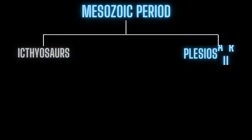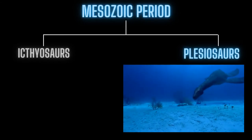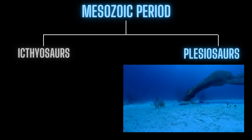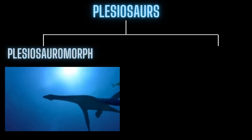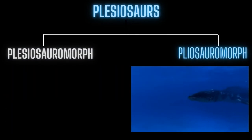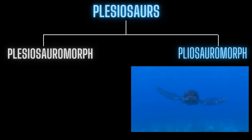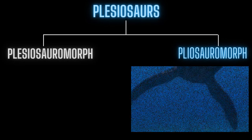Evolving and living alongside these were the plesiosaurs. These bulbous creatures decided that chonk was the way to go — flippers rather than a dolphin body shape. Plesiosaurs come in two main types: the plesiosauromorphs had small heads and long necks, then there were the beefier short-necked pliosauromorphs, which had much bigger heads. Liopleurodon belongs to the latter, and I'll be calling Liopleurodon a pliosaur for the rest of this video.